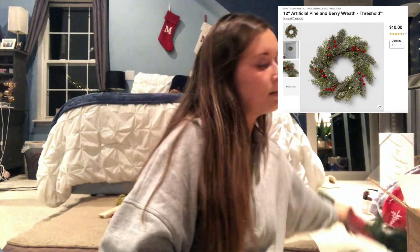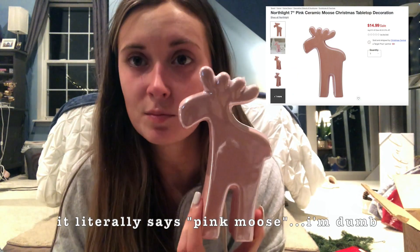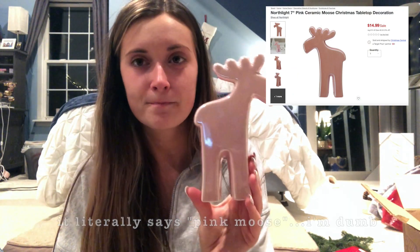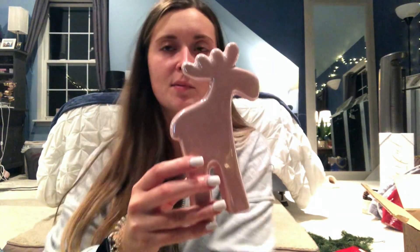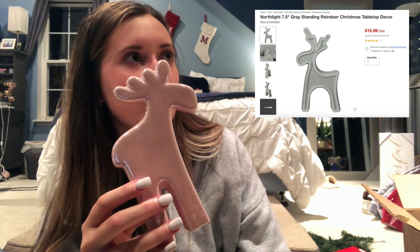I also got a wreath but it hadn't arrived yet, so I'll show that when it comes in. I got this reindeer online through Target — it's from the brand Northlight. I didn't know it was going to be pink but I don't hate it. I love decorating with reindeer and moose for Christmas. I also got another reindeer from Northlight that isn't here yet. We'll find a place for this moose.